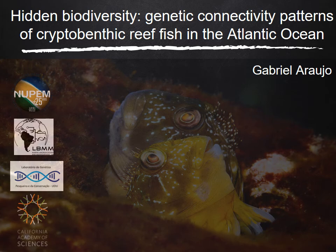Now, I'm going to talk a little about the central project of my PEG: Hidden Biodiversity — Genetic Connectivity Patterns of Cryptobenthic Reef Fishes in the Atlantic Ocean.